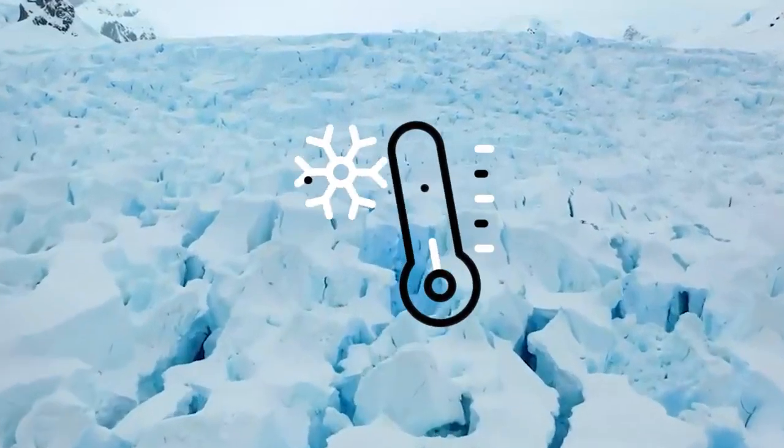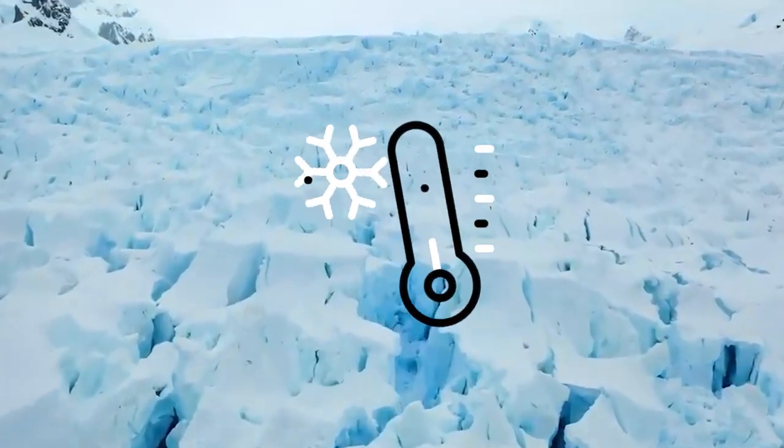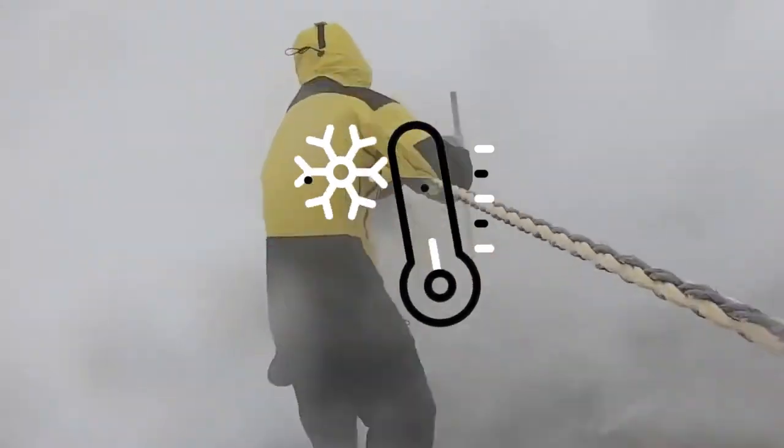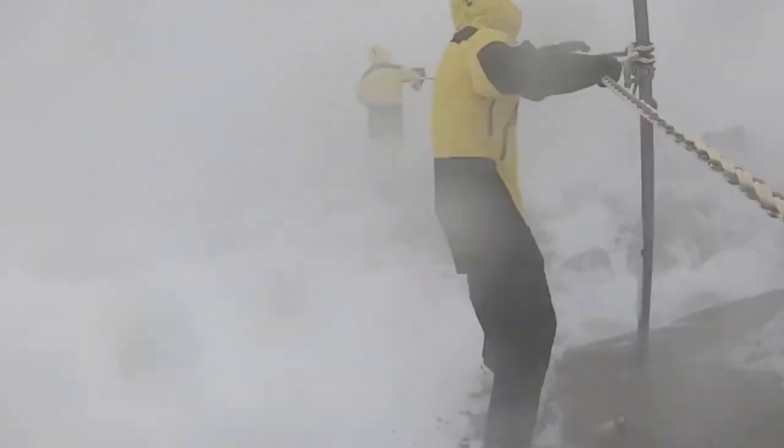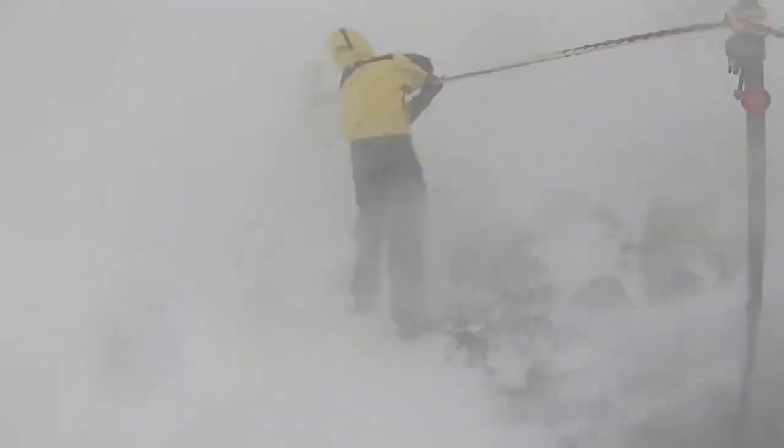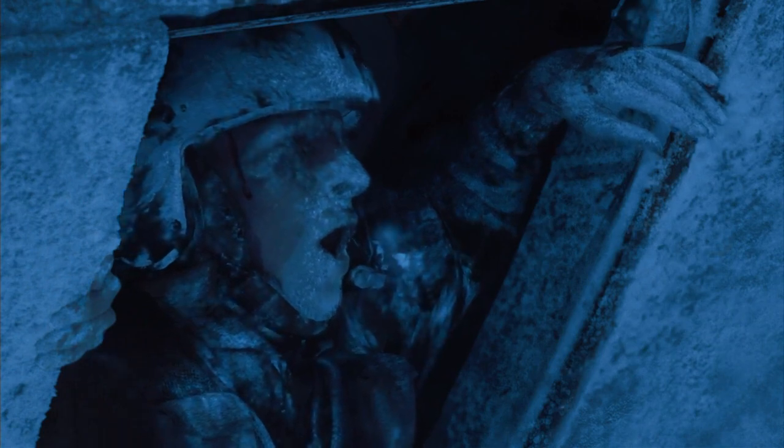In some regions, temperatures can plunge to a bone-chilling minus 89 degrees Celsius (minus 128 degrees Fahrenheit). During the winter months, these extreme temperatures, combined with strong and persistent winds, create a hostile environment where only the most resilient organisms can survive.